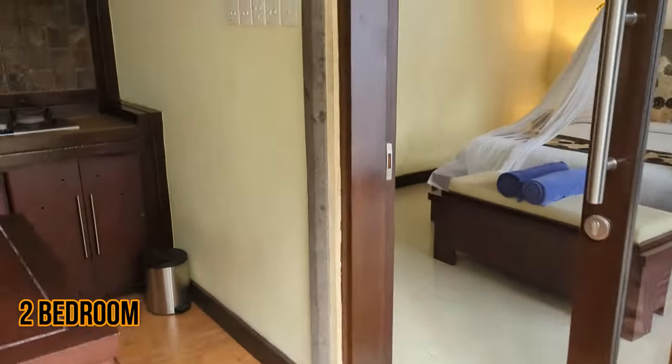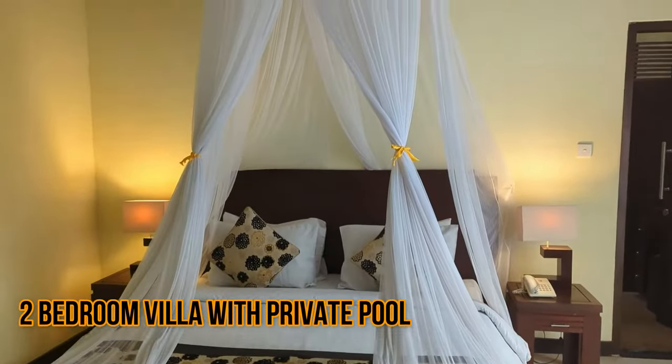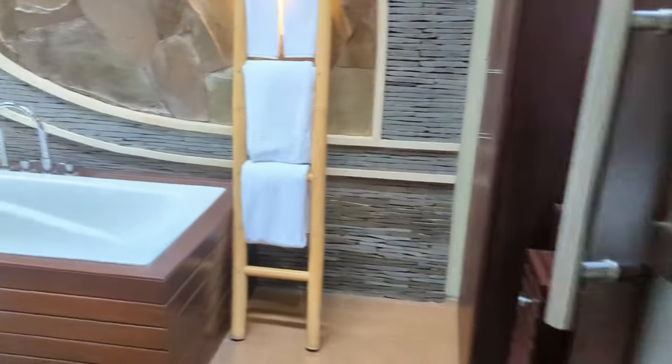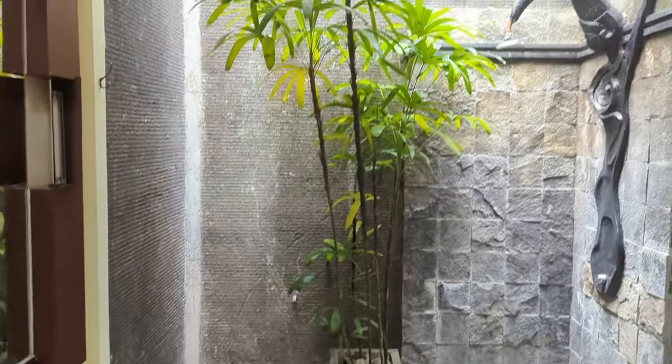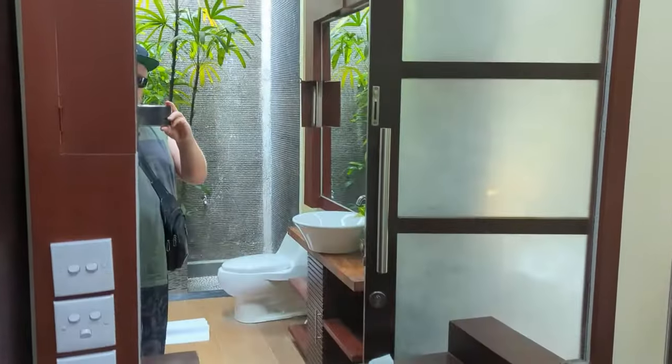So we just arrived at the Bala Dream Villa in Canggu. This is mine and Beck's room. This is our bathroom — there's a big bath, shower, toilet, and a tree in here just to make it nice and tranquil. Hairdryers, bottled water, even a seat if you want to sit there and do your make-up.